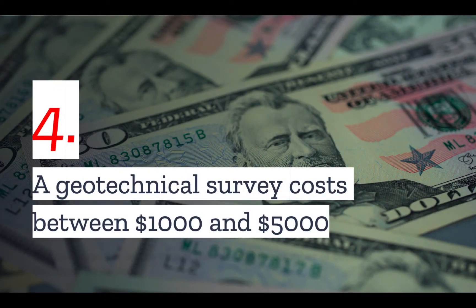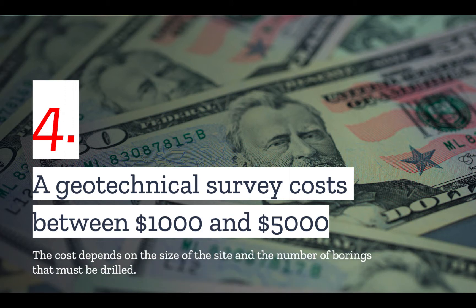Number four: a geotechnical survey costs between $1,000 and $5,000 on average. The exact cost depends on the size of the site and the number of borings that will be required by your jurisdiction.